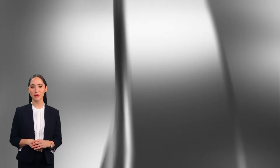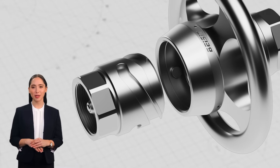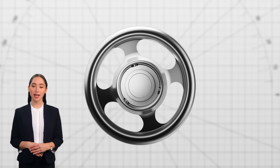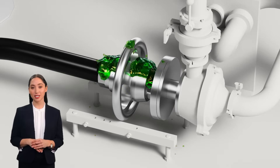Next, let's talk about our fluid quick connectors. These connectors make fluid transfer a breeze. With a simple push-and-click mechanism, you can connect and disconnect quickly, minimizing downtime and maximizing efficiency. Perfect for hydraulic systems and industrial applications!